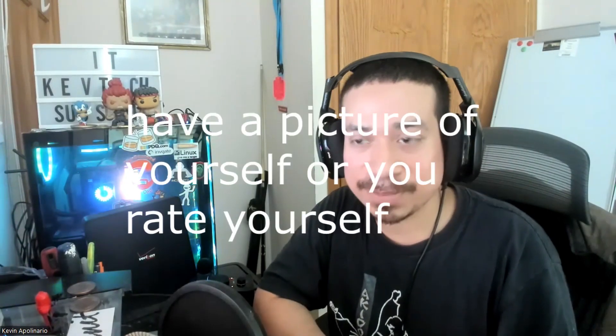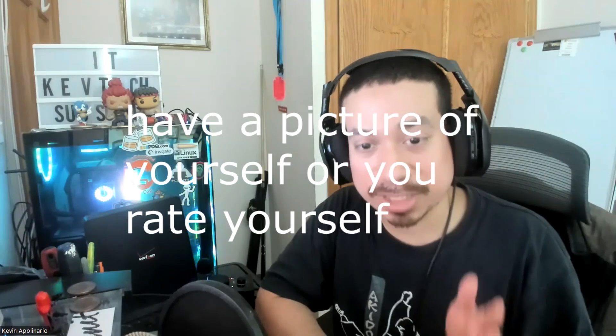Number four — and this drives me nuts — is having a picture of yourself on your resume or rating your skills. This is specifically for the United States, not the UK or Europe. A lot of people brand new to IT put a picture of themselves, but I don't recommend it because people will judge you based on how you look. Also, don't rate your skills — that's more appropriate for coding or software developer roles, not IT support, sysadmin, or network admin.